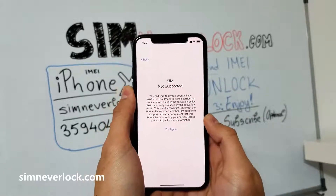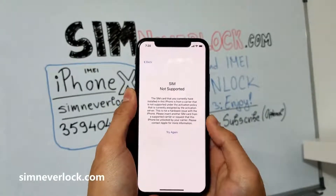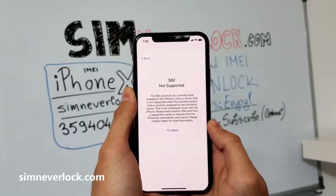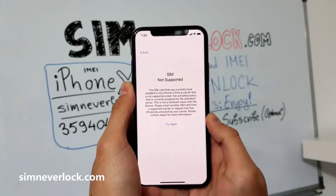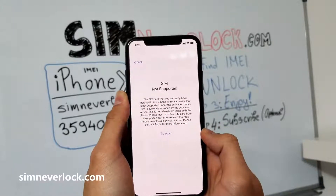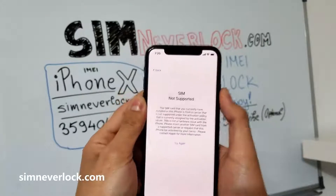Hi there, what's going on guys? It's Nick from SimNeverLock and today I'm going to be going over the full carrier unlocking process of an iPhone. In this video, I'm going to show you step by step how to unlock an iPhone from any carrier completely free. This works for every iPhone running on any iOS version. So let's begin.